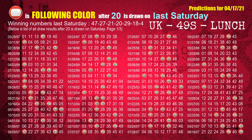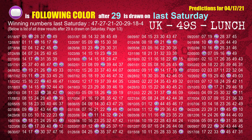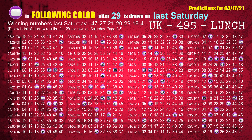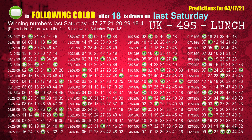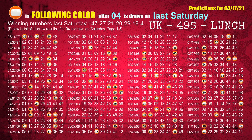The fourth winning number last Saturday is 20 — the most frequently following color is red. The fifth winning number last Saturday is 29 — the most frequently following color is purple. The sixth winning number last Saturday is 18 — the most frequently following color is green. The booster winning number last Saturday is 04 — the most frequently following color is orange.